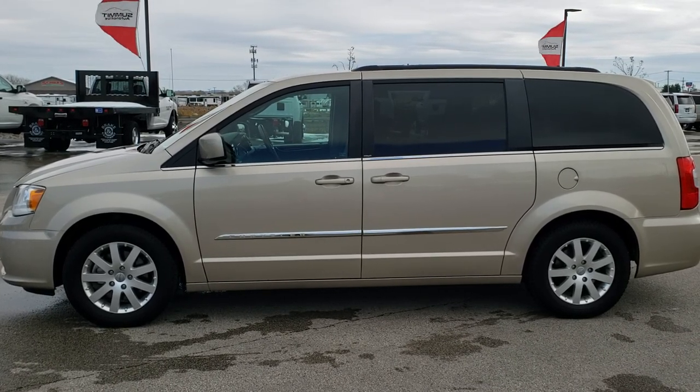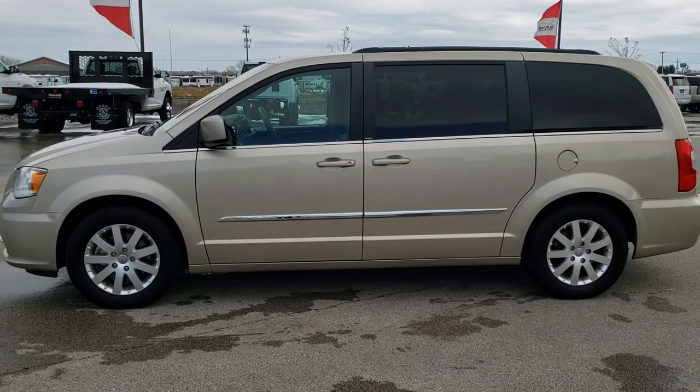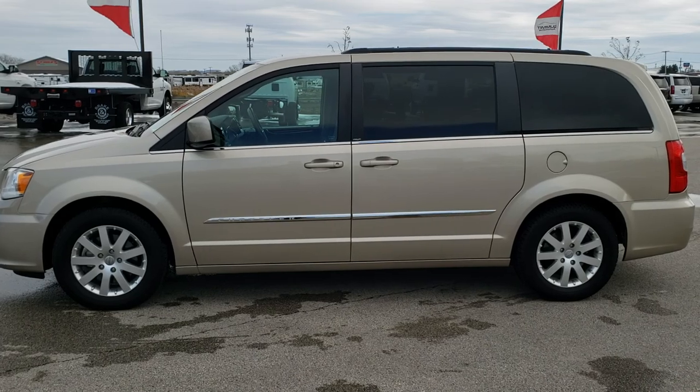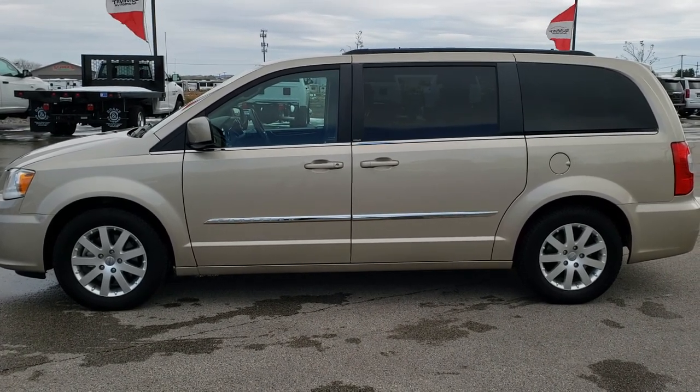Any second you will see a link to subscribe to our YouTube channel on your left, a link to more used inventory videos like this one on your right, and on the bottom a link to this vehicle on our website. Click those, check us out, and we really look forward to helping you with this super clean 2012 Chrysler Town & Country Touring. Thanks again.